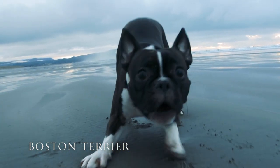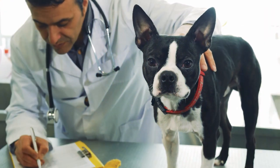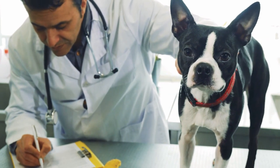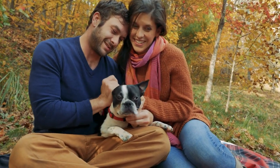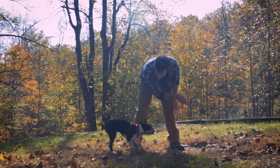As its name might imply, the Boston Terrier was built for city living. A small dog with a big personality and tuxedo charm, the Boston Terrier is a wonderful addition to any apartment-dwelling family. With a patient owner and the proper training, Boston Terriers are great dogs for apartments. They're loyal companions, friendly, manageable, and attractive.